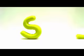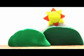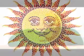Then comes the letter S. The sun comes out every morning. Sun.